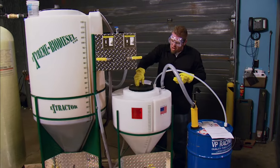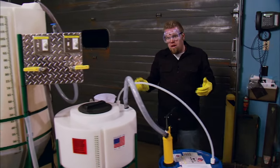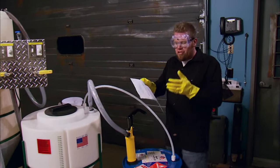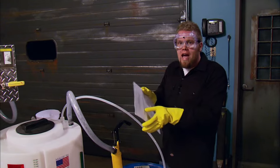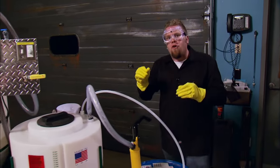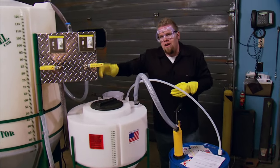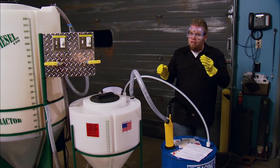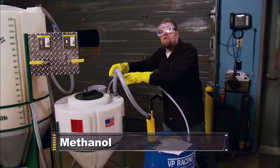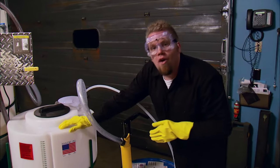This is a good time to talk about some safety precautions when working with these two chemicals. KOH is short for potassium hydroxide, and when you purchase it, it will come with a material safety data sheet outlining all the hazards. We're using flake-form KOH to eliminate any dust that gets kicked up when you pour it into the hopper, because the dust is toxic. The methanol gets pumped up and showered over the KOH, creating a substance known as methoxide.